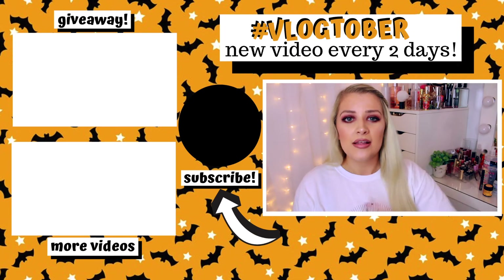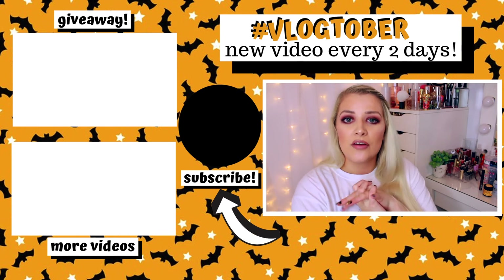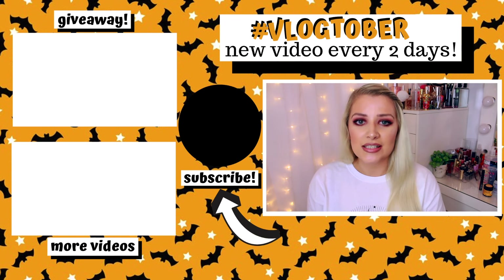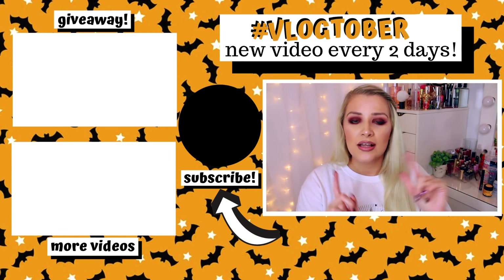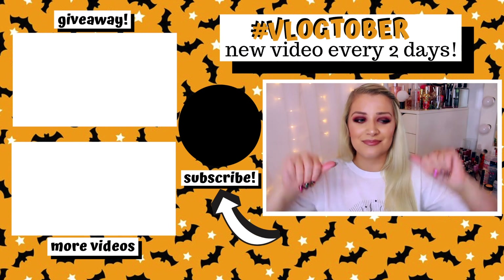So that is everything that I have used up. I'm uploading a new video every two days throughout this Vlogtober, and I'm also doing bonus weekly vlogs throughout the whole of October as well. Don't forget to enter my giveaway — I've put my 7,000 subscriber giveaway up, so I'll leave it all linked down below. I'll hopefully see you in my next video. Thank you so much for watching. Bye guys!